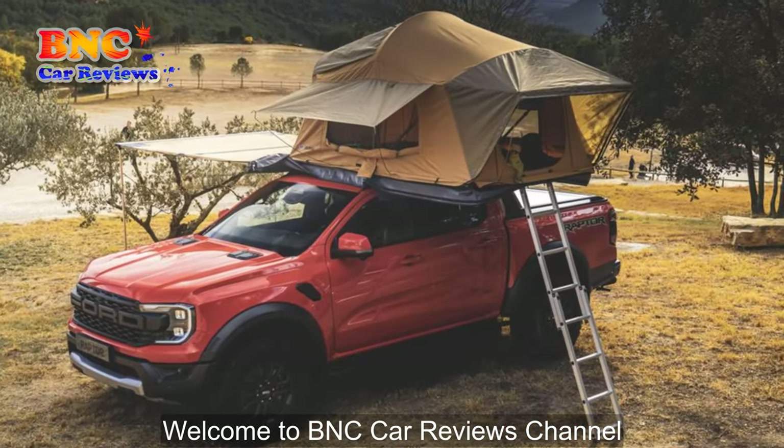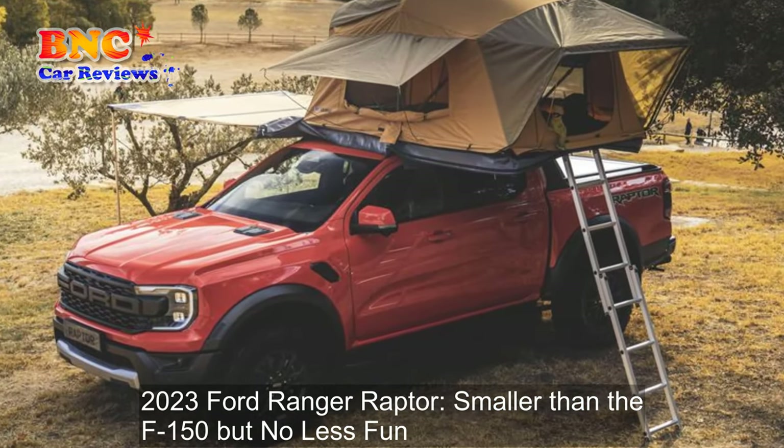Welcome to BNC Car Reviews Channel. 2023 Ford Ranger Raptor.